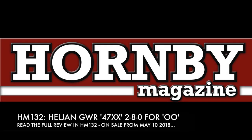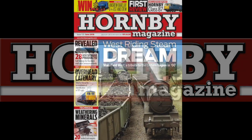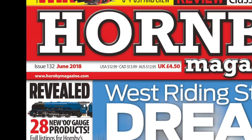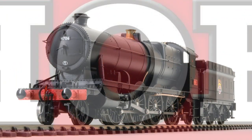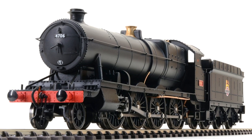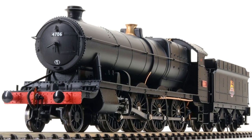LJAN's 00-gauge GWR 47XX 2-8-0 is reviewed in the June 2018 issue of Hornby magazine. Dubbed Night Owls due to their mainly nocturnal freight activities, just nine of the class were built.